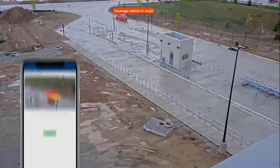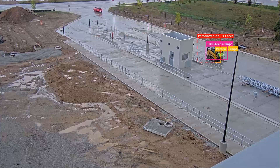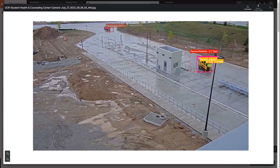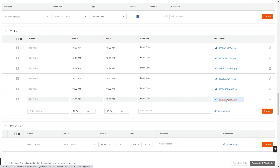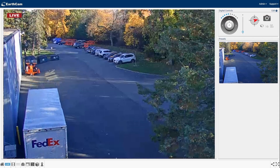Proximity detection automatically documents when people or vehicles get too close, to help risk management and mitigate close calls. EarthCam's new door camera manages job site access using two-way voice communication and a remote door opener. Photos of front-of-house visits are added to Procore's visitor log, and back-of-house visits are tracked in the delivery log.